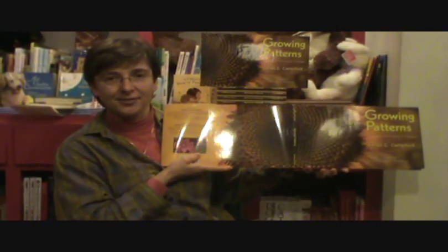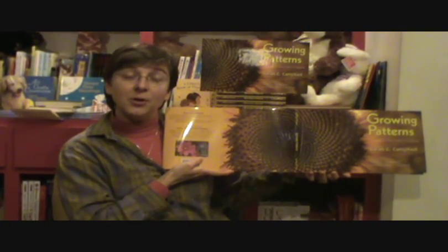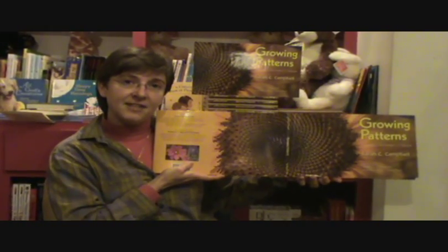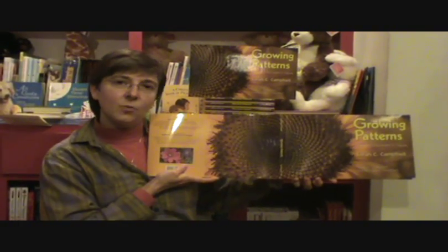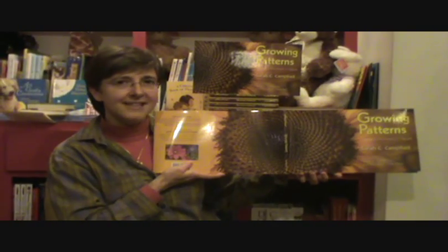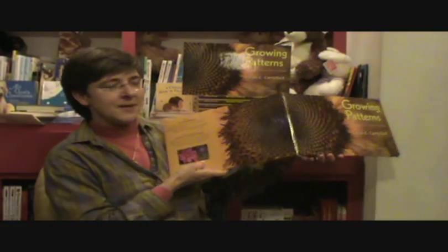I want to tell you something about this photograph. This is one of Richard's photographs. He did the cover for this book, and this is actually seven pictures merged into one. And this is a special kind of photography called — nope, sorry — it's high-dynamic-range photography, HDR photography. And what that allows is for you to get all the different colors, all the different lights from the darkest to the lightest over seven photographs and merge them together so it makes it almost 3D. It really makes it a very vibrant photograph. So that's something special about this.